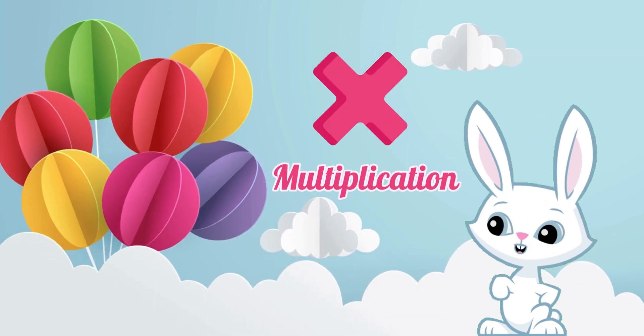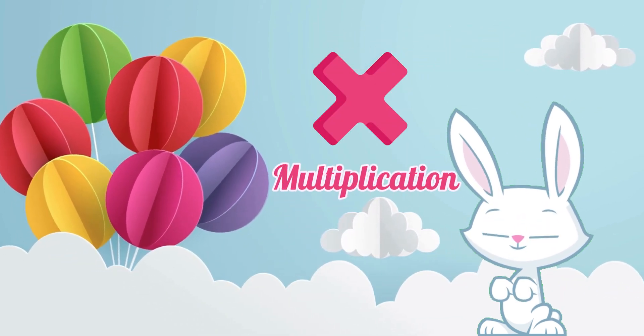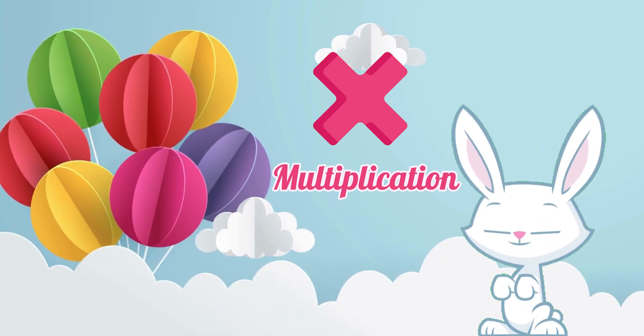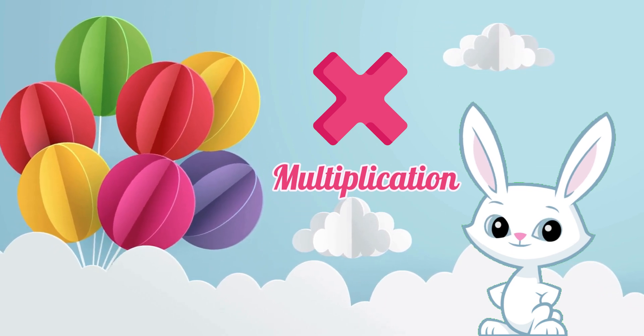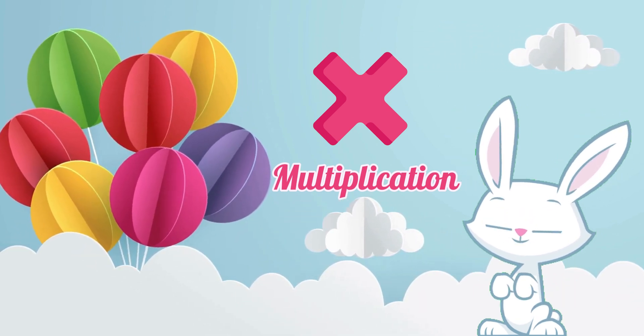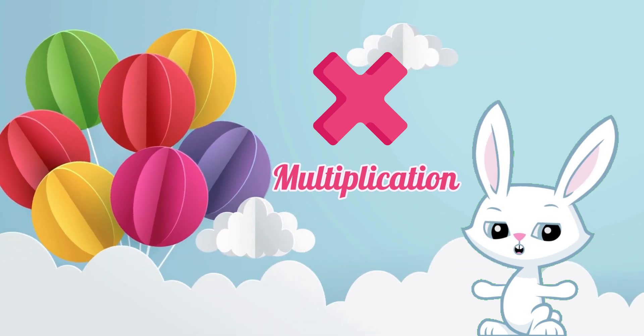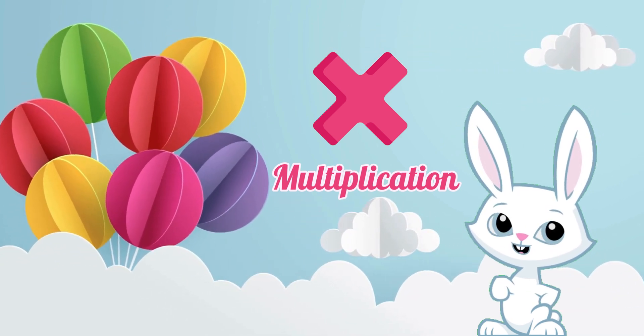Next, say hello to the multiplication sign. Can you say multiplication? Well done! The multiplication sign is like a magical group hug, making things grow bigger and bigger.